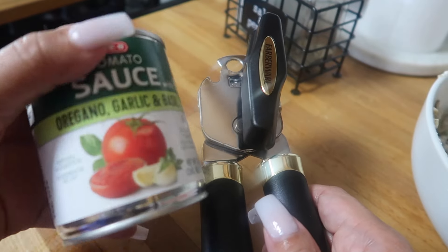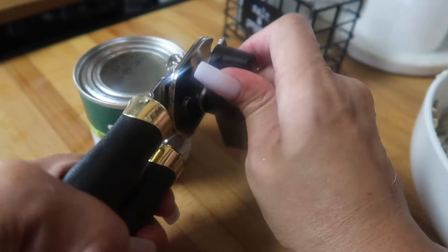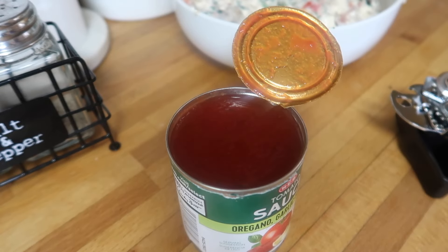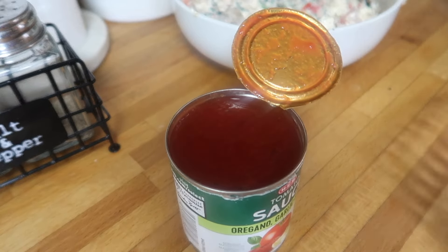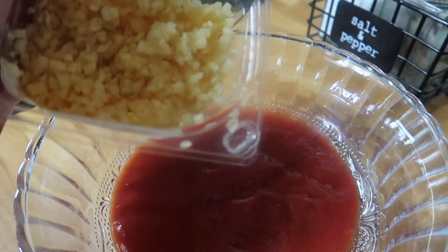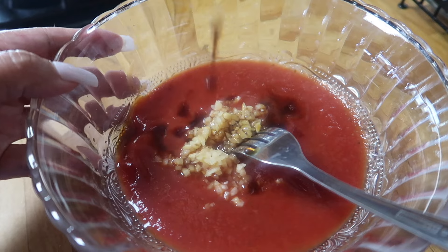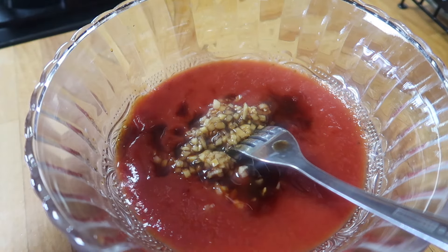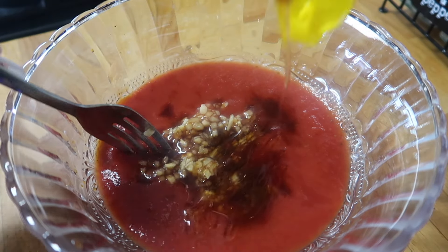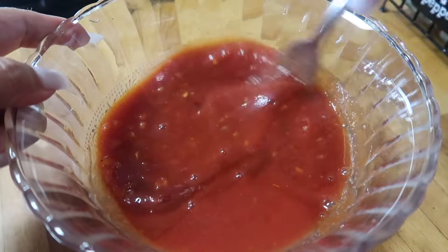I'm going to open some tomato sauce. Let me grab a bowl — I pour the whole tomato sauce in there, a little bit of fresh garlic in there. Okay, that's good enough. I add some honey. I'm going to mix everything so that it is well combined. Preheat the oven to 350.